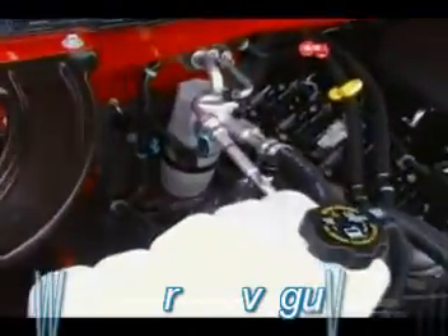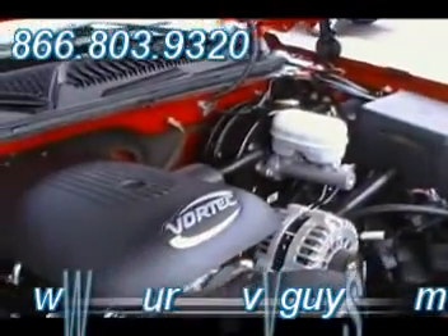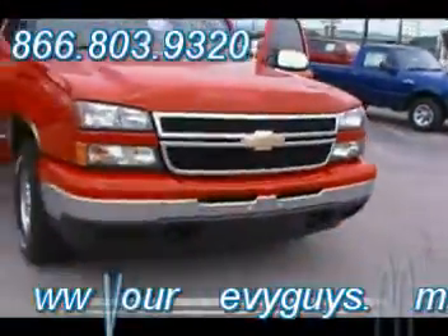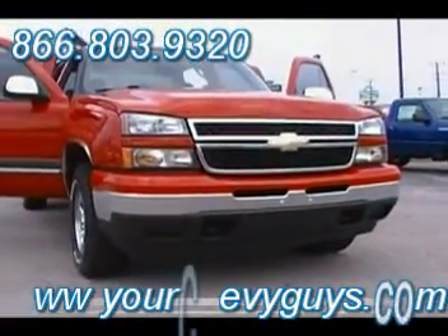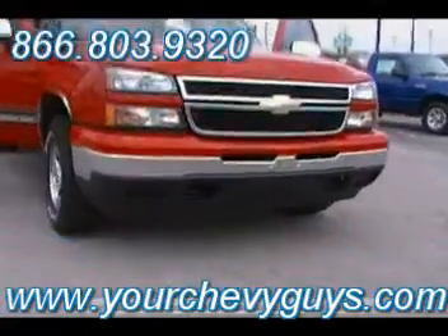Look at how clean everything is underneath the hood. An LS means cloth on the interior — what you would think of as a more base model truck — but I think you're going to see once we do the entire walk around, this is no base model truck at all. It's that classic body style. Check that out.